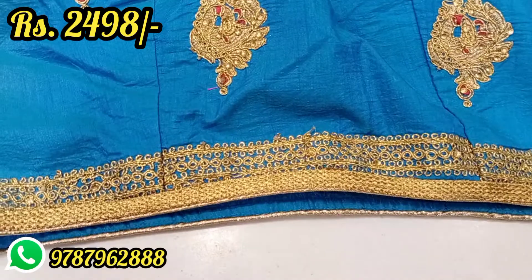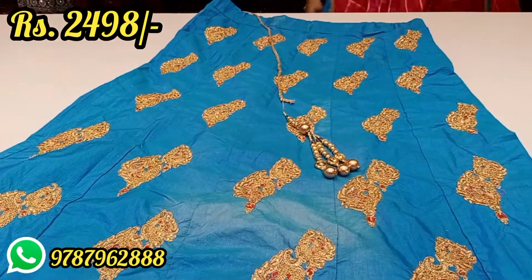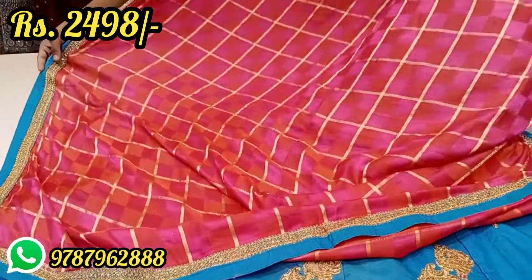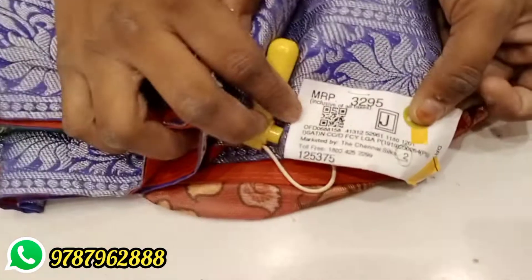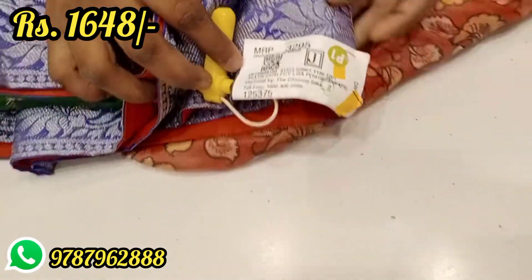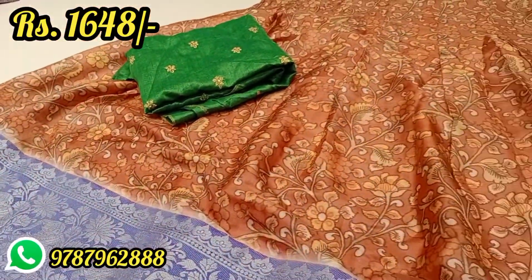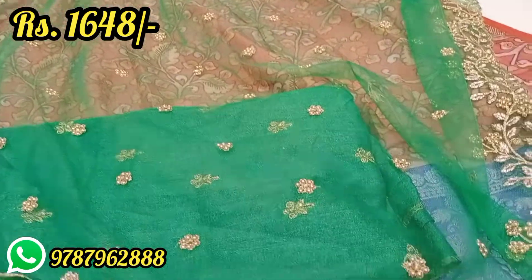It is a blue color with golden embroidery work, stitched. It is also available in pink and orange. Look at this rate — it is Rs. 3,295 at 50% discount. Look at this border — it is a purple color and also a light orange color. The blouse is green and stitched. It is semi-stitched overall, with a netted shawl and golden embroidery work.